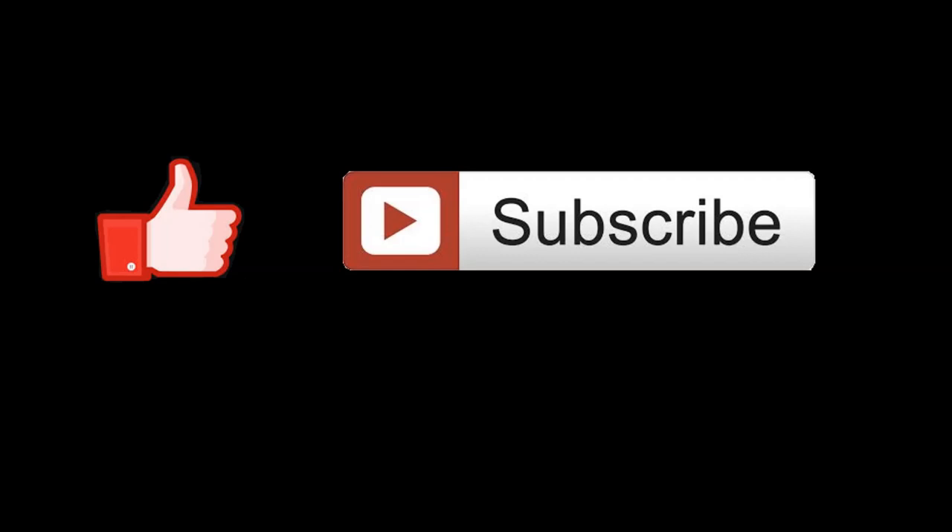Please like, subscribe, and move on to the next video after this, because they're all coming out on the same day.